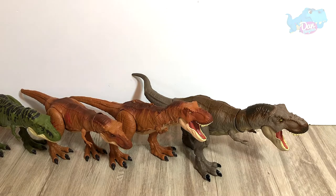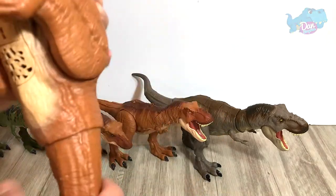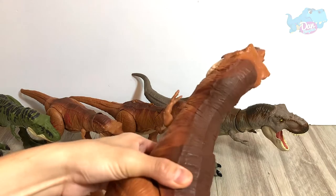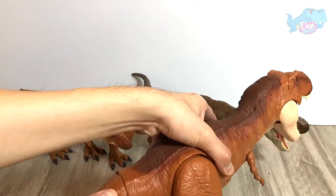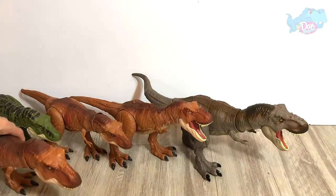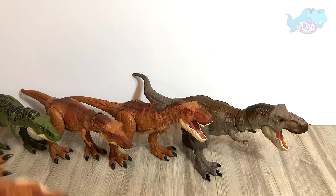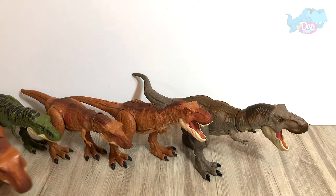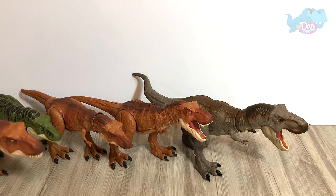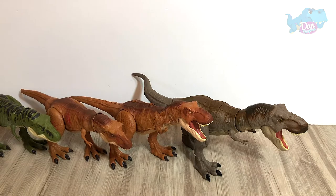At number 6, we have the Thresh and Throw T-Rex, which is almost the same size as the Bite and Fight T-Rex. This is a super cool toy — super fun. You can shift the tail sideways and up and down. What a brilliant figure. Let's place this over here because we are running out of space. That's number 6. This guy has some standing issues because there's a button right below, so it's not easy to make it stand.